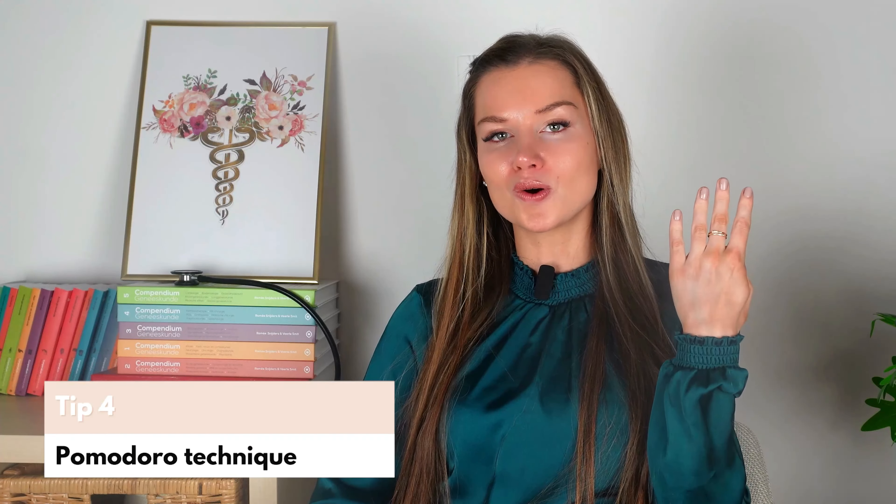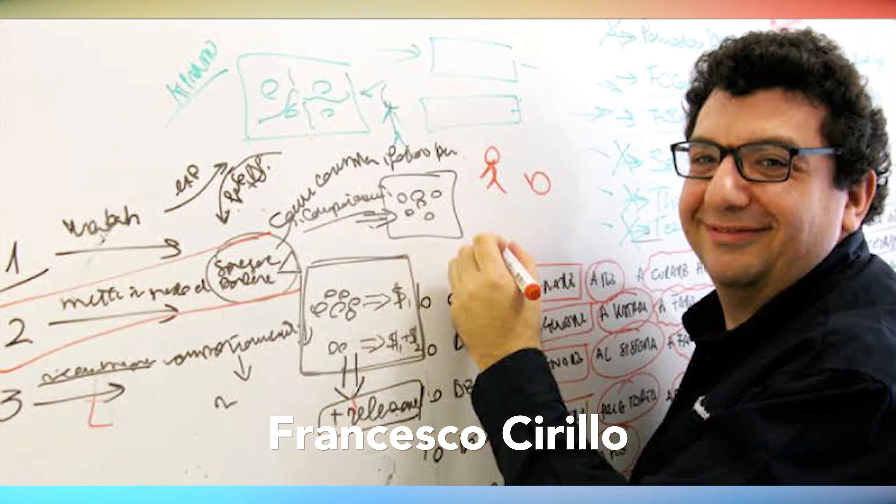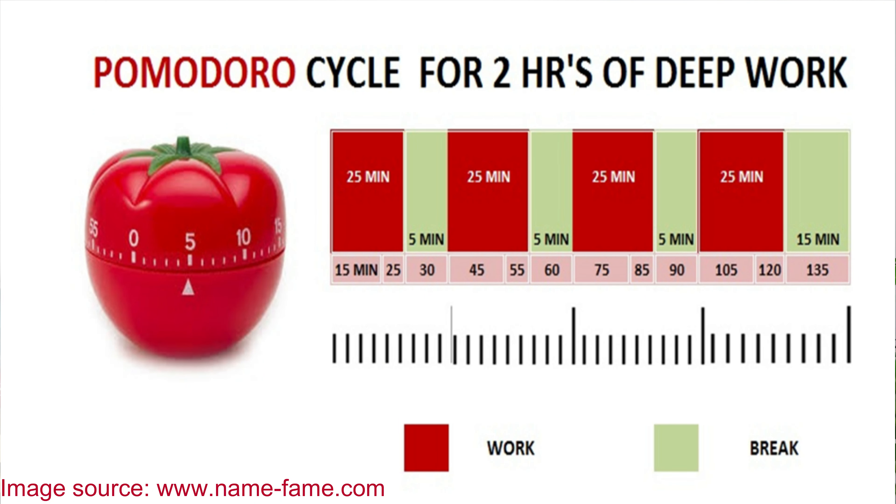Tip number four: the Pomodoro technique. The most important lesson I learned during medical school was to focus on the quality and not the quantity in terms of study hours. An hour spent studying the right way is much more effective than 10 hours spent tiring and stressing yourself out. Initiated in the 1980s by Cirillo, the Pomodoro technique is the best way to avoid laziness and procrastination. You give your undivided attention to a particular task for 25 minutes — called a Pomodoro — and take short breaks after each session. After four of these Pomodoros, you can take a longer break and do something relaxing for about 20 to 30 minutes before returning to study. I must mention that this method made my life infinitely easier throughout medical school.